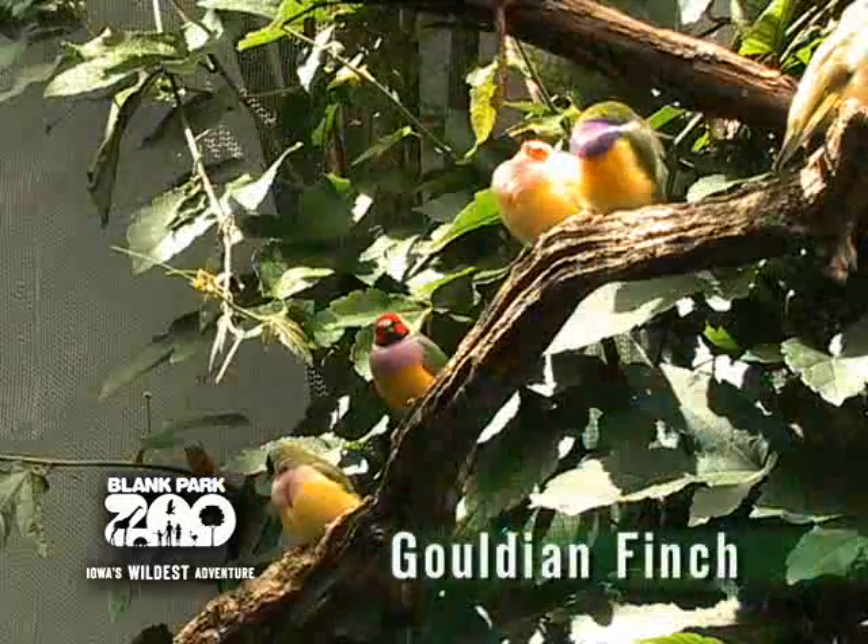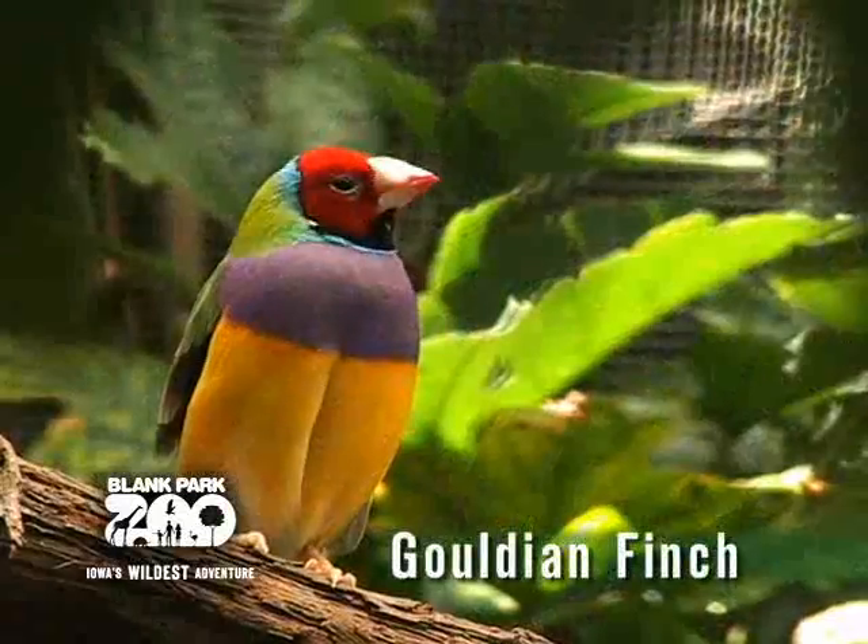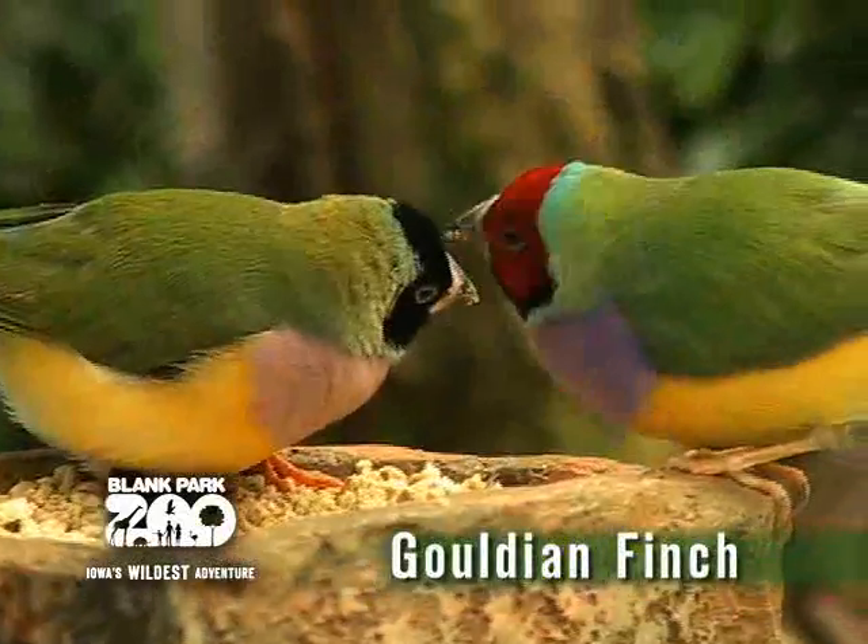After you pass the turtle pond, the next area you'll come across are the Gouldian finches. These colorful little birds are separated from the other birds in the Discovery Center so you can get a better and closer look at them. There are over 50 Gouldian finches in this area. They are originally from Australia and are very colorful.